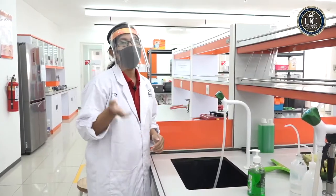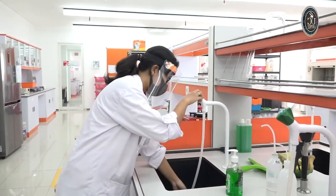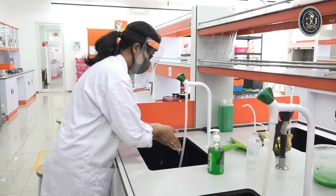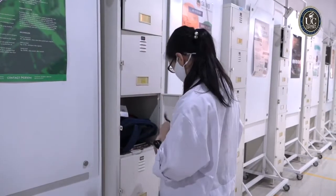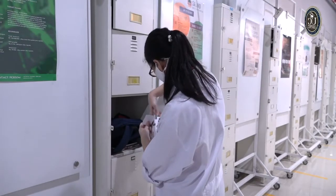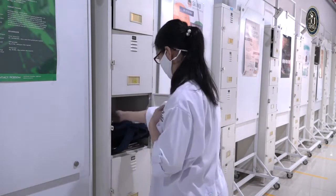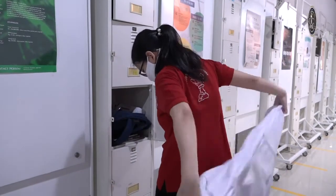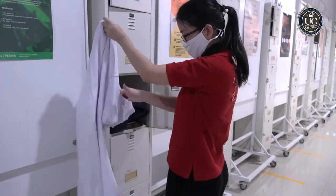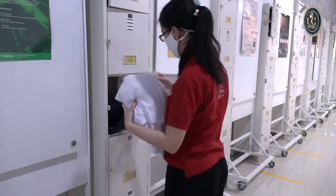Sebelum meninggalkan laboratorium, kalian juga wajib cuci tangan lagi ya. Selesai praktikum, kalian bisa mengembalikan alat-alat yang kalian pakai ke dalam loker. Kemudian melepas face shield yang kalian gunakan dan menyimpannya dengan baik. Kemudian kalian juga wajib melepas jas praktikum kalian dalam kondisi terbalik, dilipat, kemudian dimasukkan ke dalam plastik.